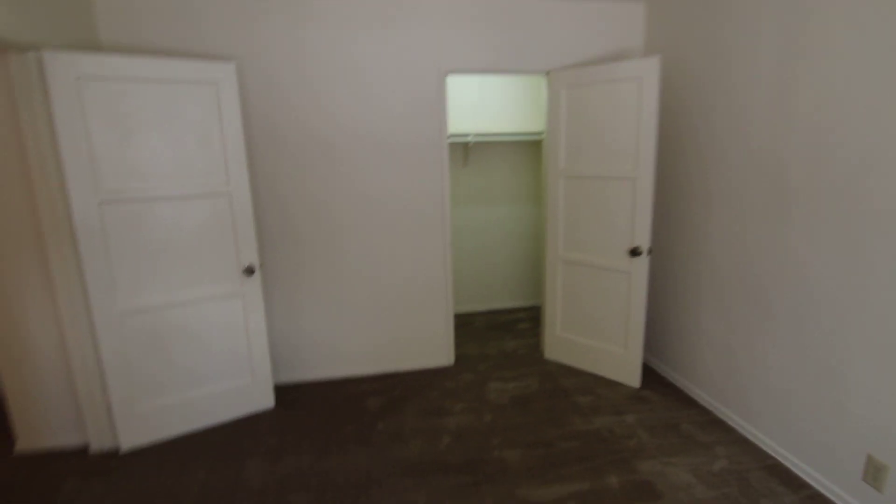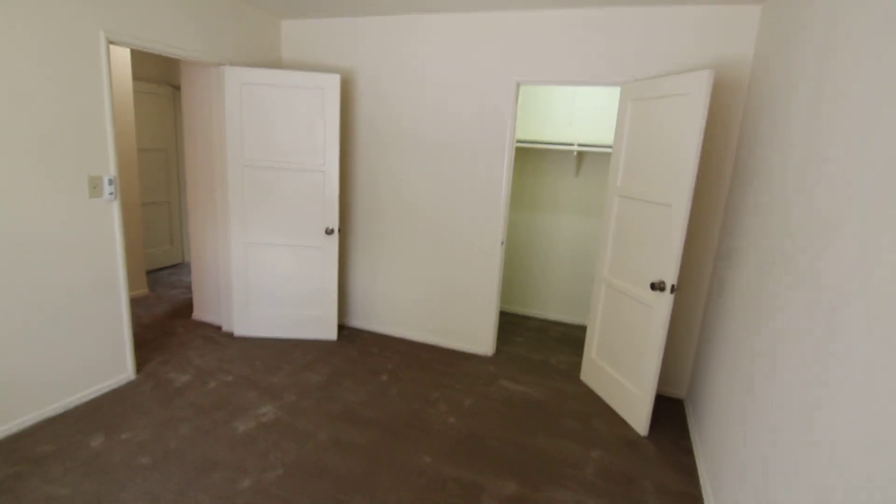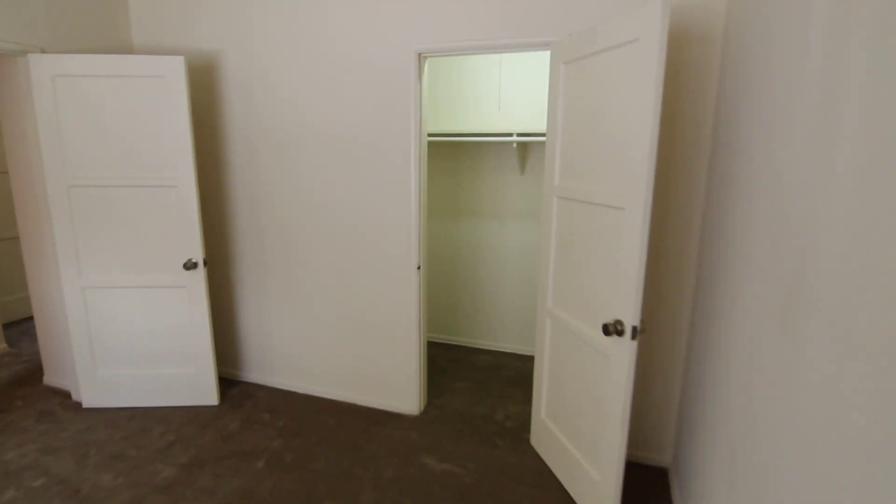There's a ceiling fan here in the bedroom, and then even more closet space. And here you have a walk-in closet.